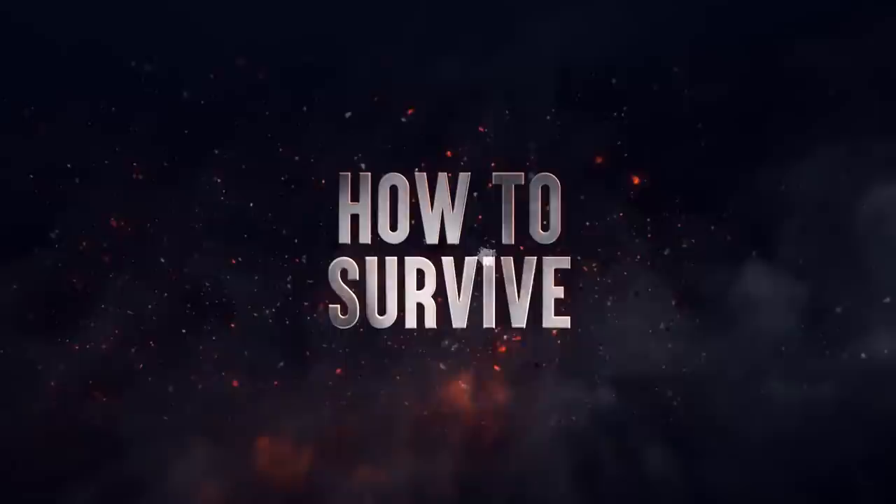Its camouflage fooled you. Now, the mighty arms of a giant squid are strangling you, pulling you to the most powerful beak on the planet. But you weren't born to be calamari bait, so you need to fight back. But how? Here's how to survive a giant squid attack.